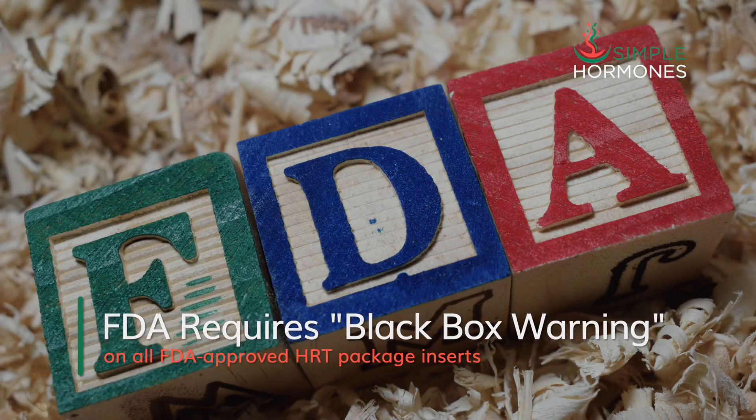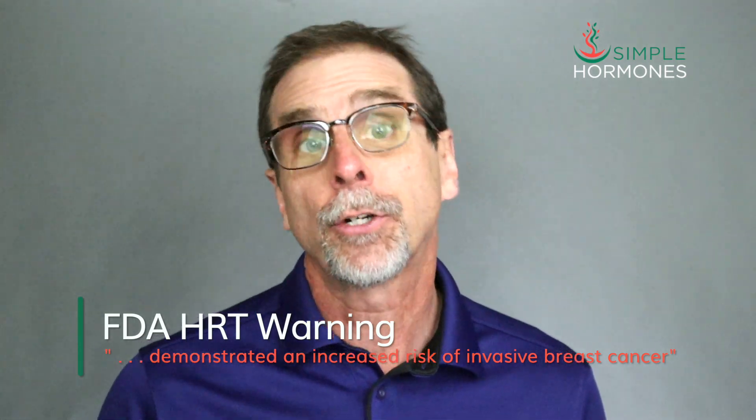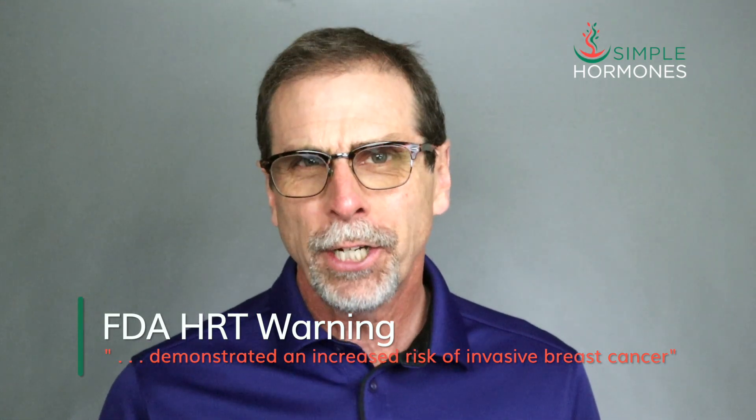The U.S. Food and Drug Administration requires a black box warning on all FDA-approved hormone replacement therapy package inserts, including oral micronized progesterone. The warning basically says that progesterone increases the risk for breast cancer, among other risks. But does progesterone really increase breast cancer risk? What about progesterone-like hormones called progestins? Is the risk the same with all of those hormones?